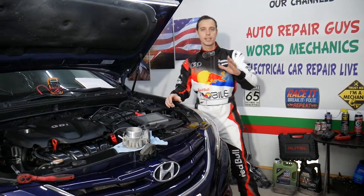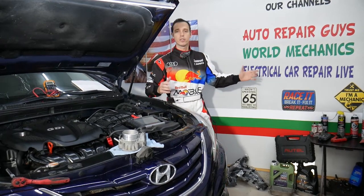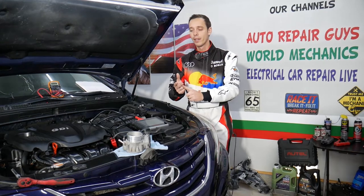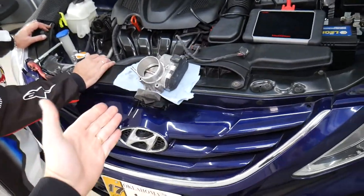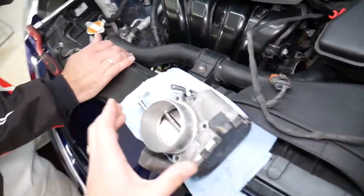If you have a Hyundai, check out our second channel — it's called Electrical Car Repair Life. We're going to share so much helpful information about diagnostics, engine codes, and things like that over there, so definitely check it out. Specifically, this is a 2013 Hyundai that we'll be working on today.